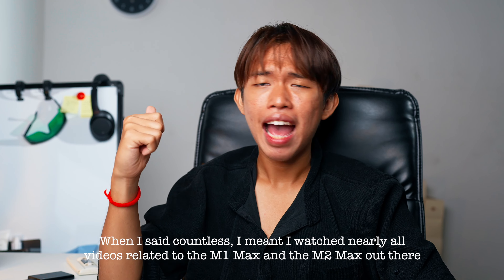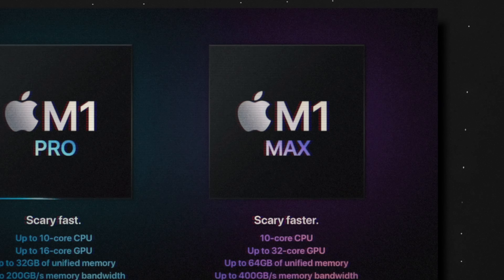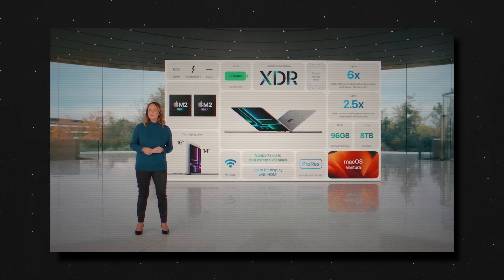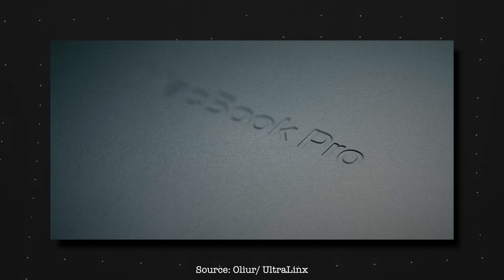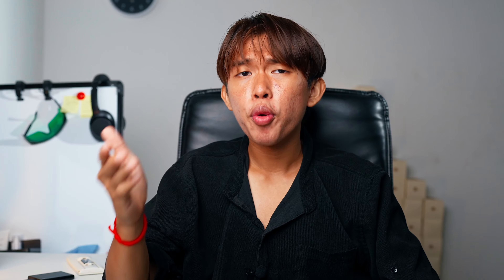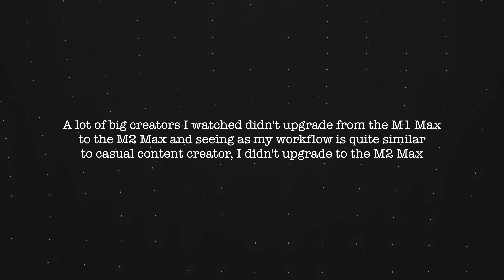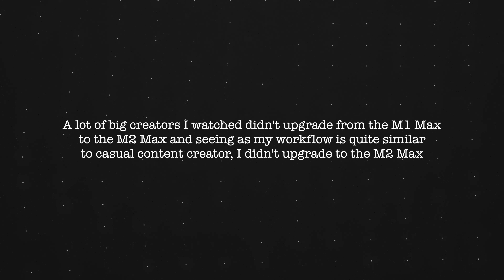Starting with value: based on my extensive research watching countless videos comparing the M1 Max and the M2 Max, both offer similar value. But they all had one thing in common — they are referred to as being too powerful for most people. Even the M1 Max in 2023 is still considered very powerful unless you do something super intensive. I came to the realization that I probably would not use the M2 Max to its fullest potential.